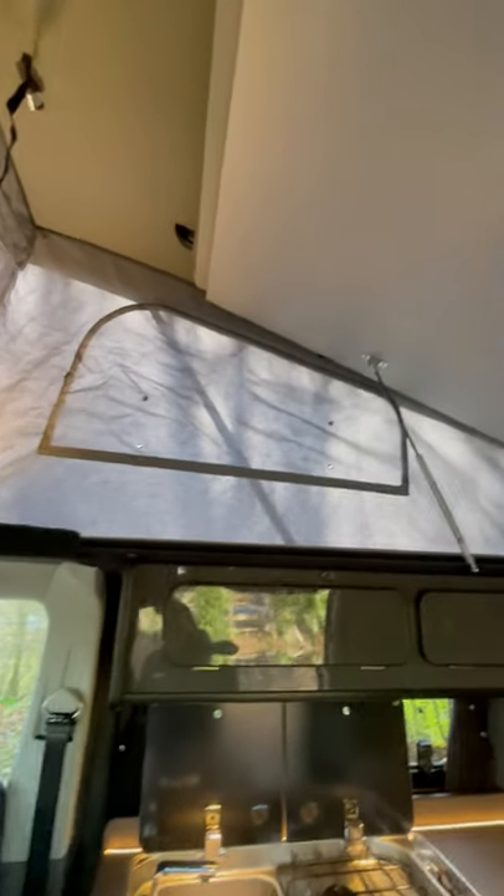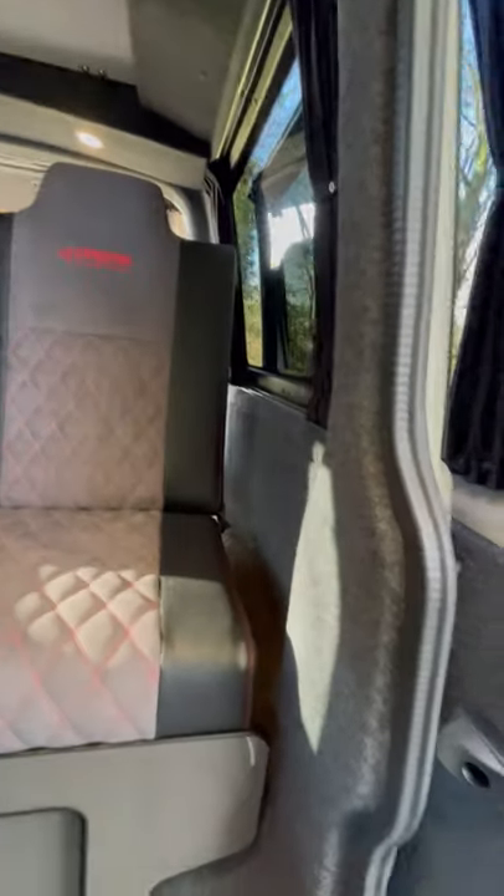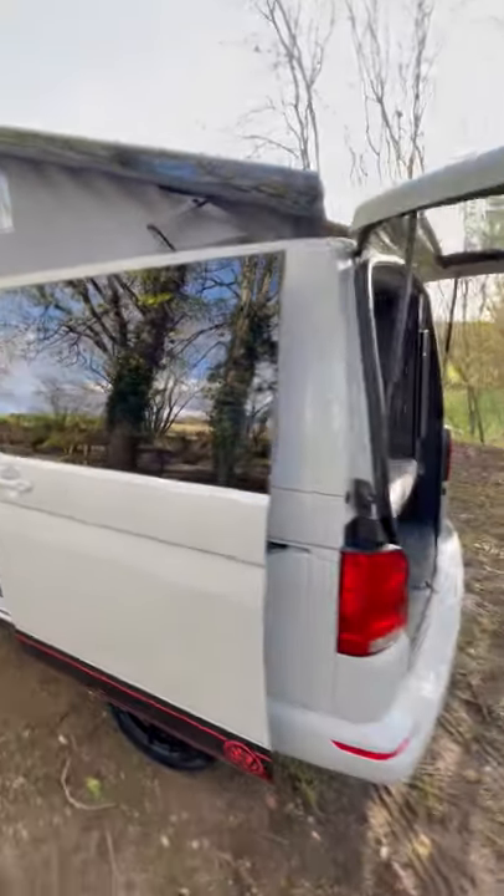Pop top roof with elevated bed board, complete with mattress and child safety net, dark carpet lining, and fully glazed privacy glass.